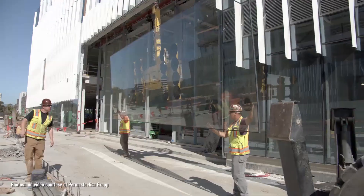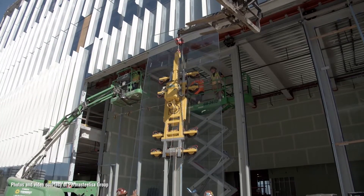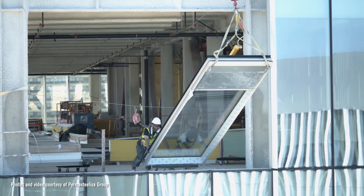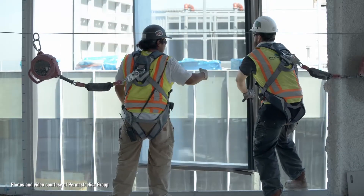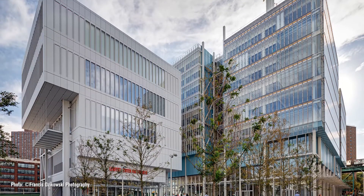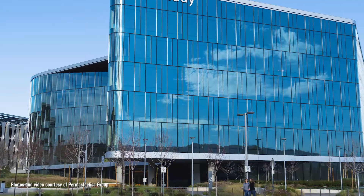Glass is getting not only thicker but larger, and we're asking more of it than we used to in the past. And then the introduction of more double-screen cavity wall designs — we're starting to see a little bit more crossover from European designs.